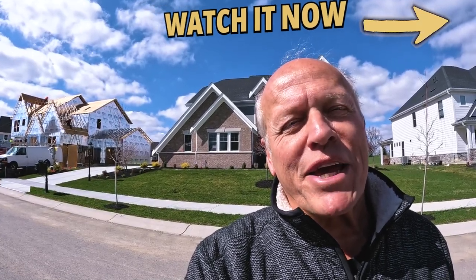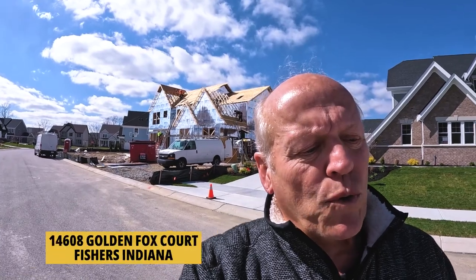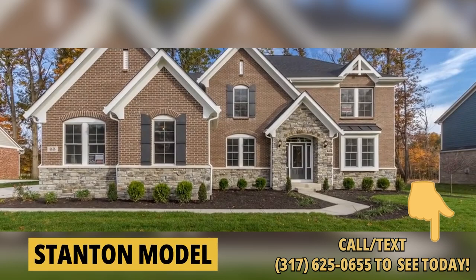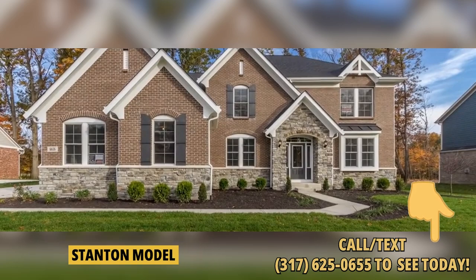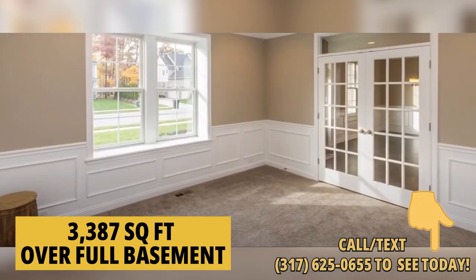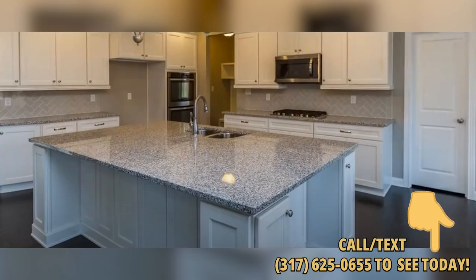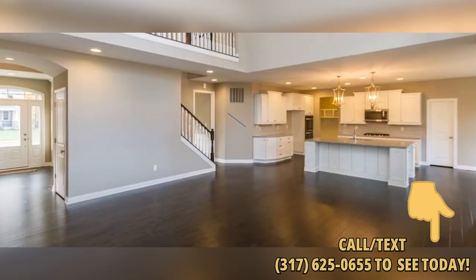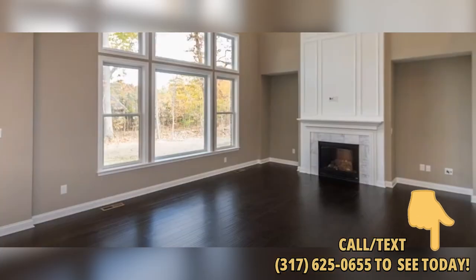Right next door is 14608 Golden Fox Court, also listed by HMS Real Estate. This one is the Stanton floor plan at 3,387 square feet over a full basement. It will have an island kitchen with upgraded quartz countertops, tons of cabinet space and walk-in pantry. The kitchen will open to a huge two-story family room with fireplace, as well as a morning room with a soaring ceiling that opens to the back patio.